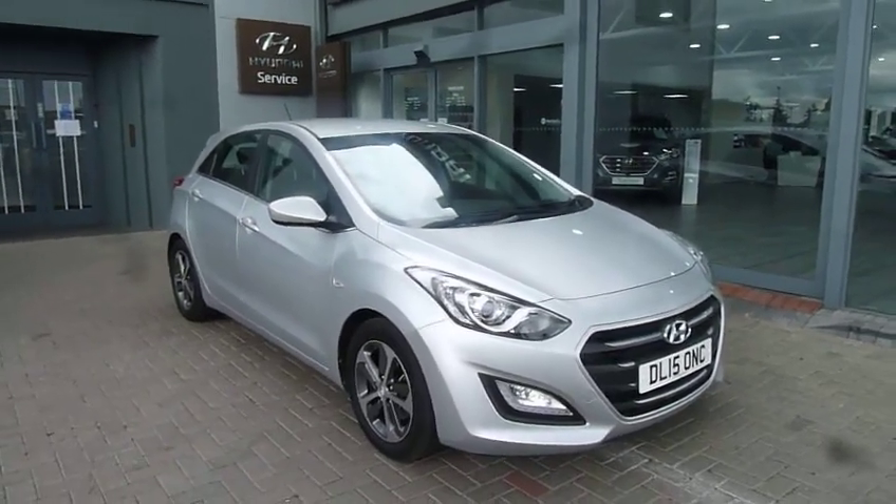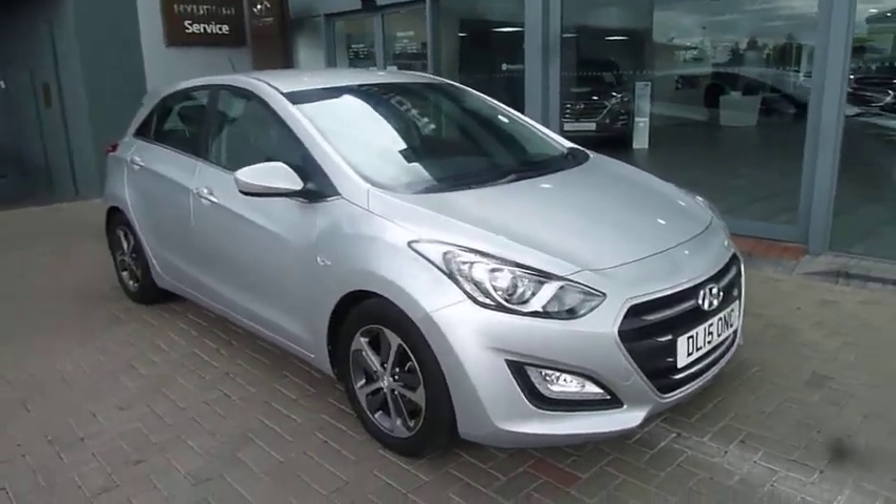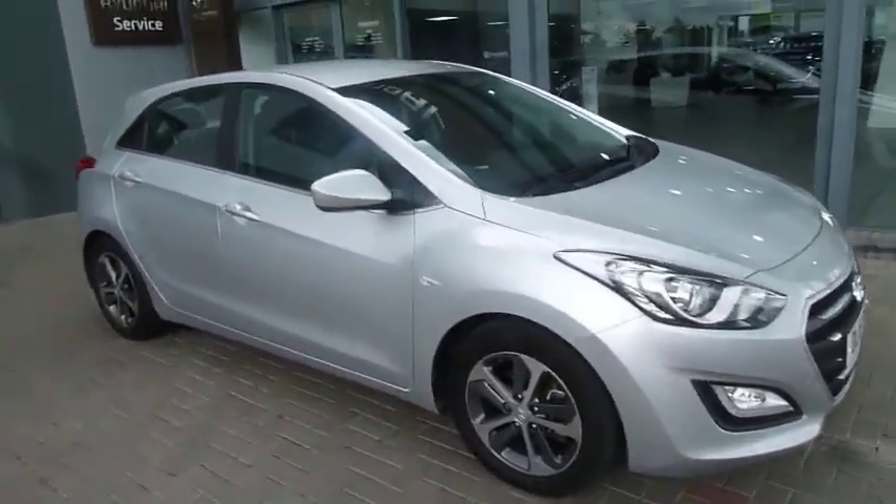Hi and welcome to JTU's Hyundai Shrewsbury. My name's Rob. I'm just going to take you through this used Hyundai i30. It's a 1.4 petrol SE model in silver.